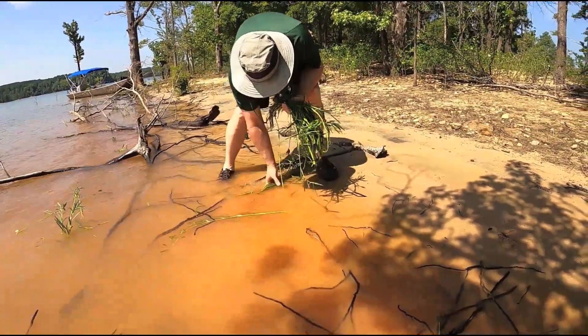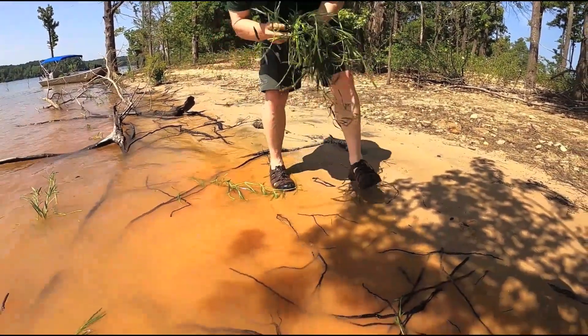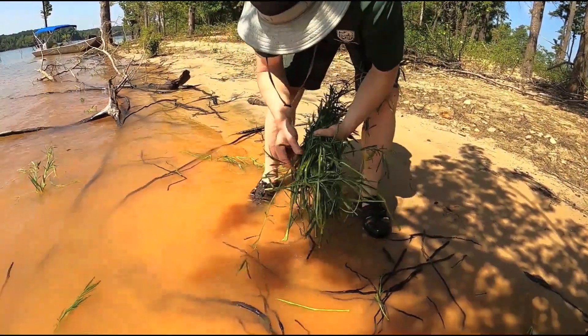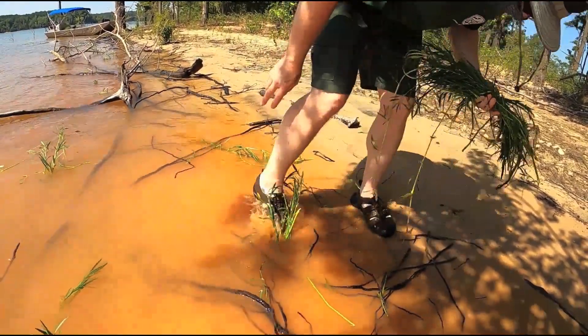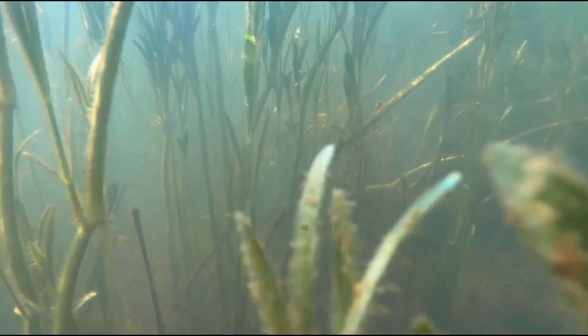We're finding that the best places for it to take off really need to have some clay or soil substrate — it doesn't do too well in just pure sandy banks. We've done 40 different sites, started this in 2016, so this is the fifth year of the project, and we've done close to nine or ten thousand square feet of plantings. Some places are thriving really well and some more hostile sites aren't doing quite as well, but overall it's doing very well.